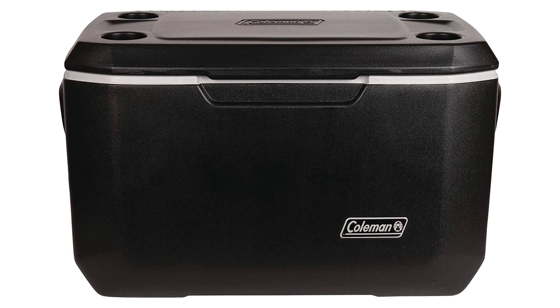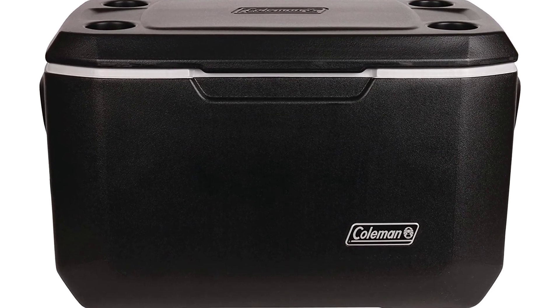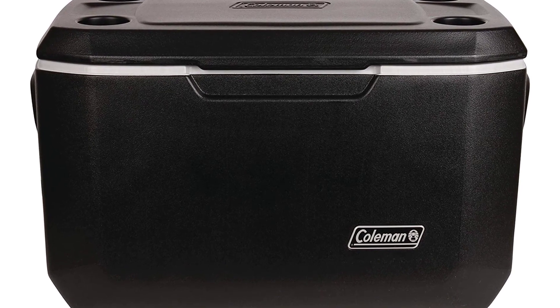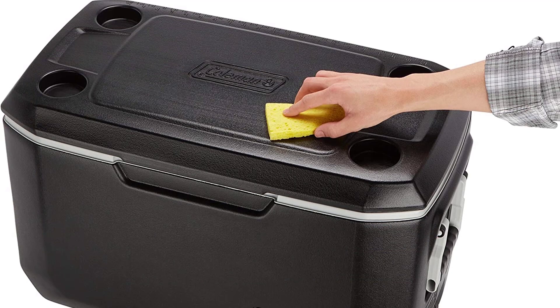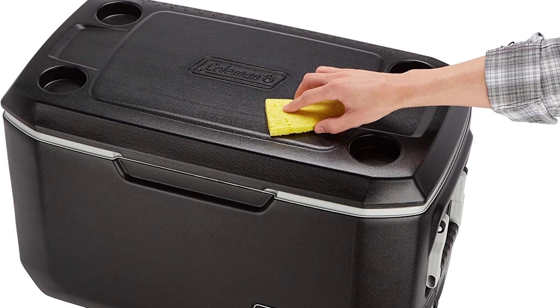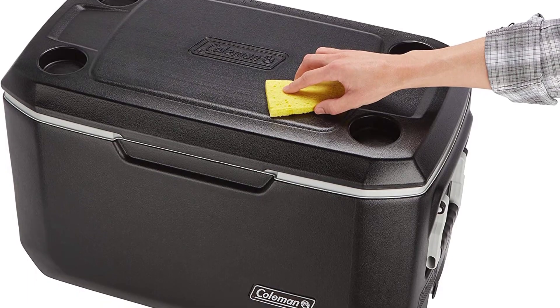This cooler comes with a removable shoulder strap for easy carrying and a spill-proof gasket lock lid for added convenience. The Coleman portable cooler also has a microwave-safe interior so you can heat your food and beverages in the cooler. Subscribe to this channel to get the latest product reviews.